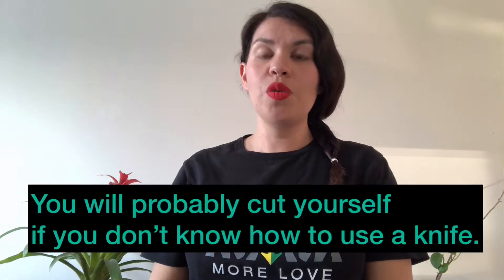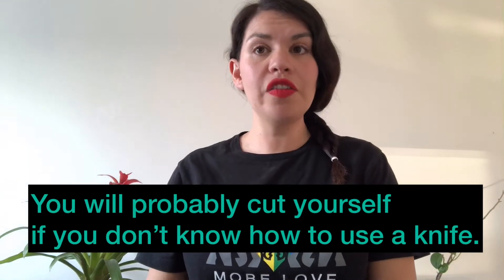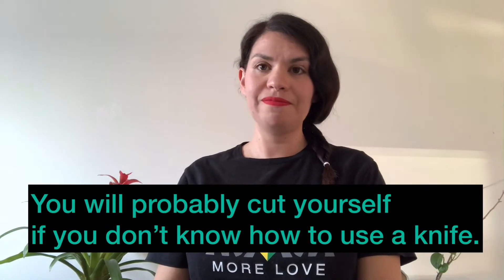Word number six: cut. You will probably cut yourself if you don't know how to use a knife.